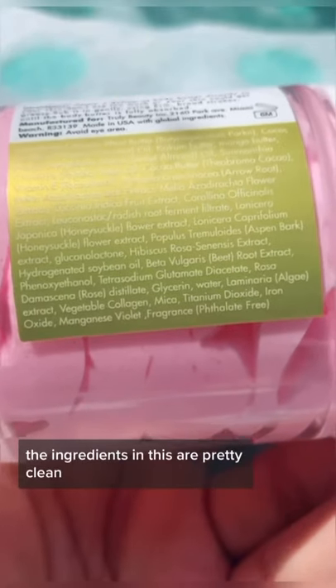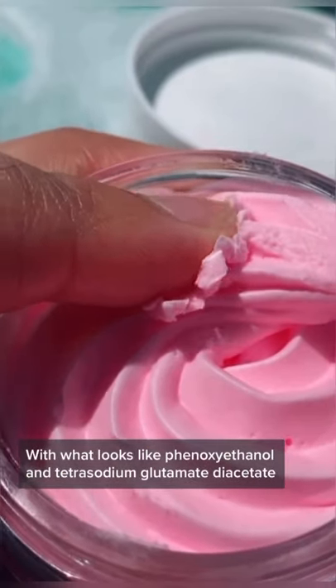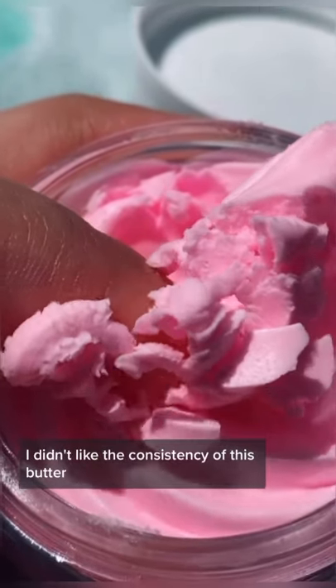As with the majority of Truly's products, the ingredients in this are pretty clean. The very first ingredients are all butters and oils, followed by fruit and plant extracts with what looks like phenoxyethanol and tetrasodium glutamate diacetate, which boosts the effectiveness of preservatives.